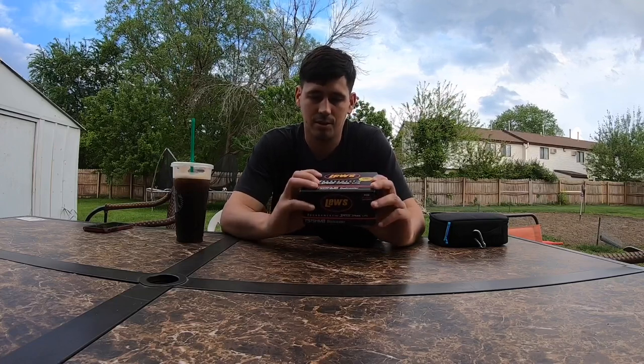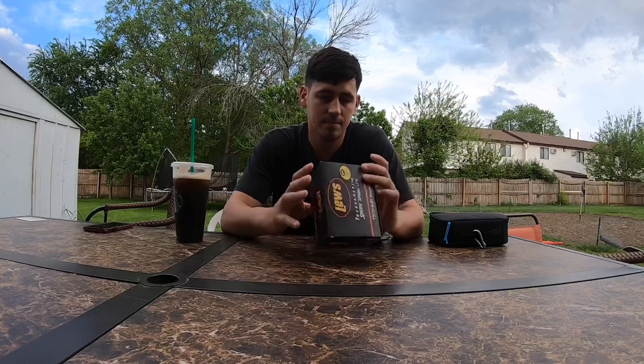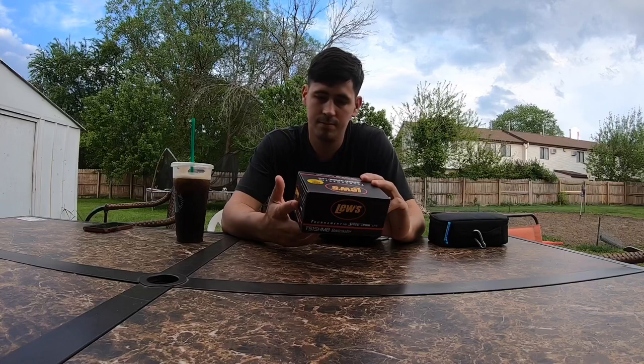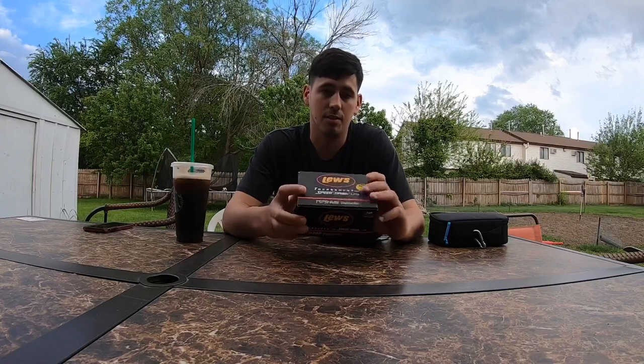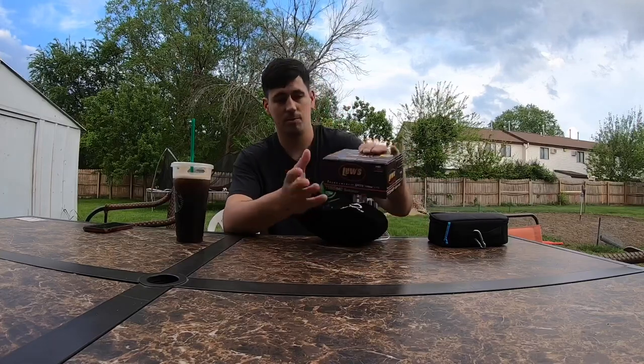I'm giving away this Lou's Tournament Speed Series LFS. It's a right hand retrieve 7-5-1 and the rules will be later on in the video, so make sure you watch the whole video to get the rules to win this awesome reel.